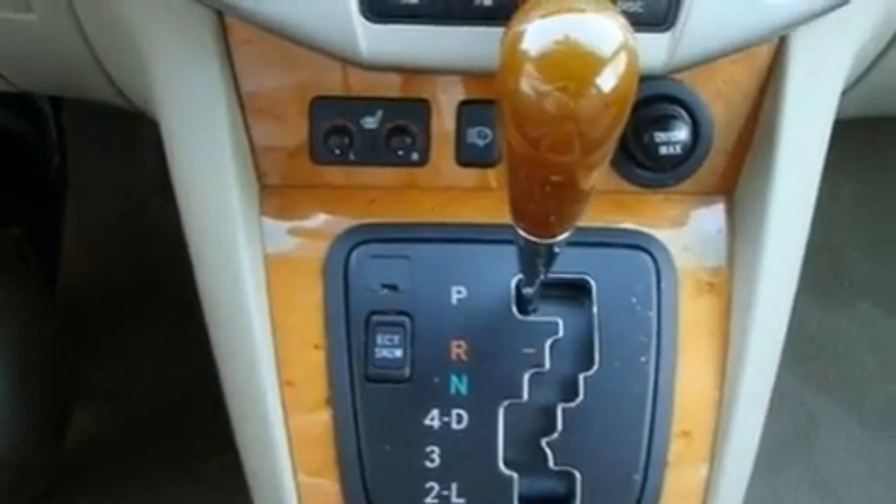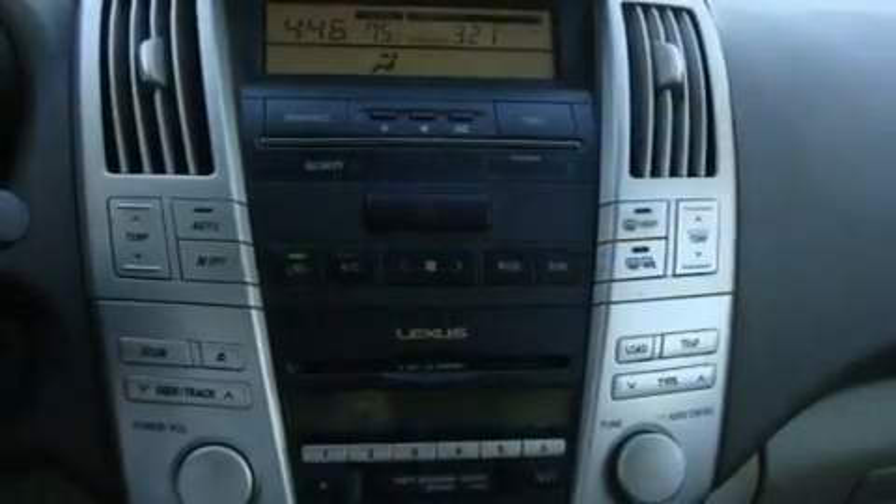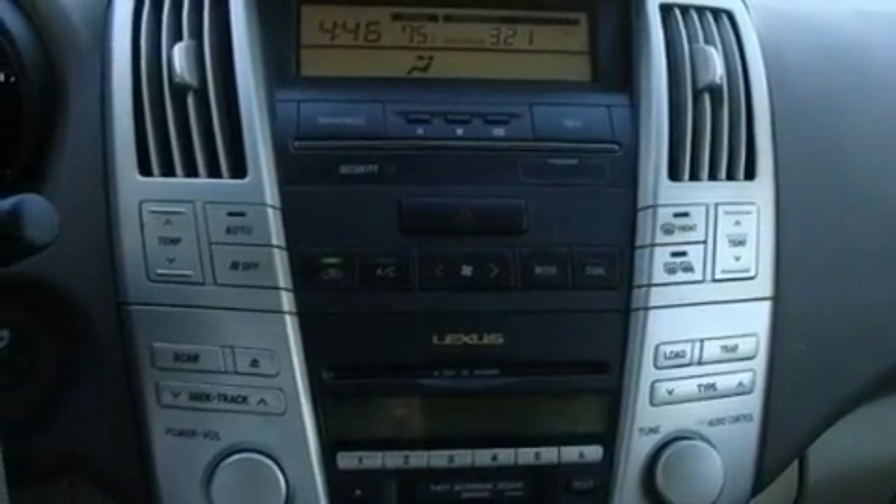An auto dimming rear view mirror, and the heated seats can warm you up in seconds, keeping you and your passengers comfortable the whole trip.